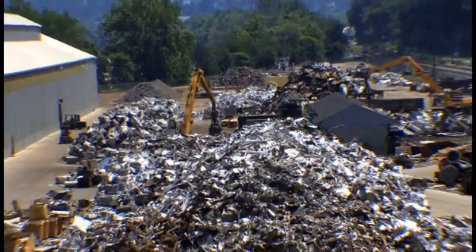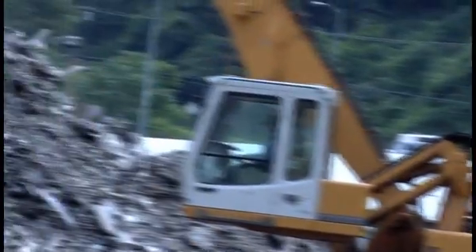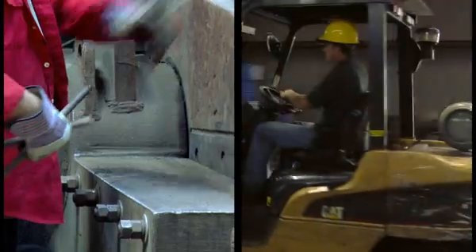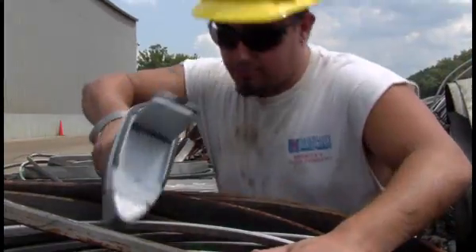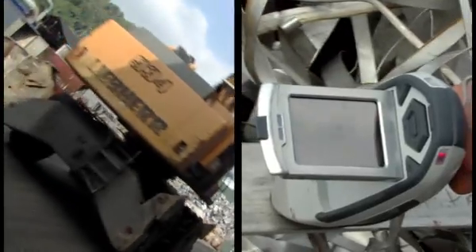ELG Metals is one of the world's top recyclers of stainless steel and other specialty alloys. When ELG needs the fastest and most accurate analysis, they turn to the world's number one handheld alloy sorter, the Thermo Scientific Niton Analyzer. I'm here with Bill Fisher, Director of Operations for ELG Metals in Pittsburgh. Bill, tell us a little bit about ELG.